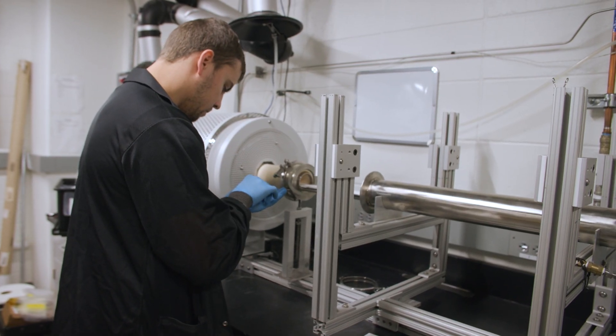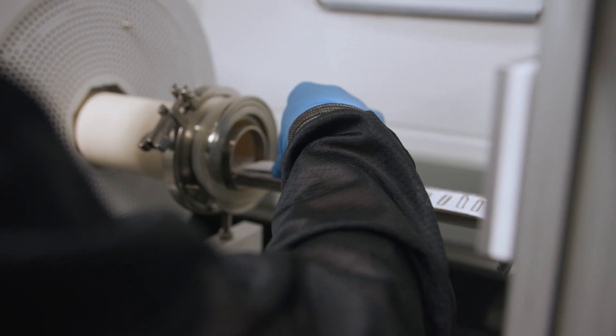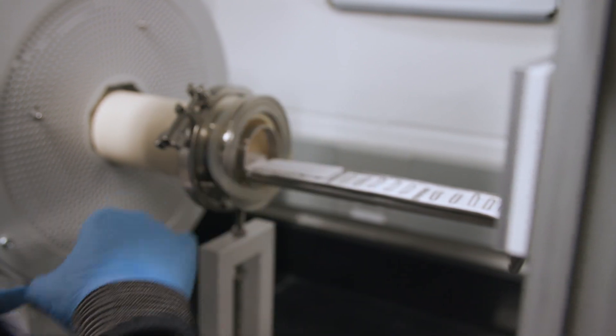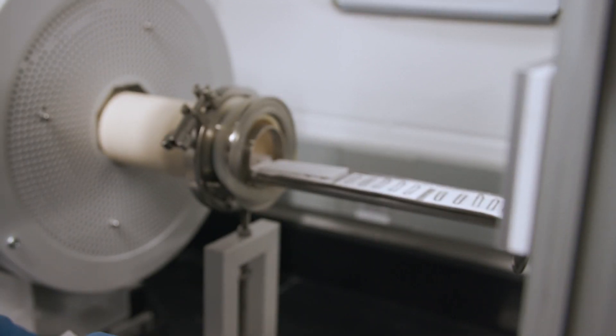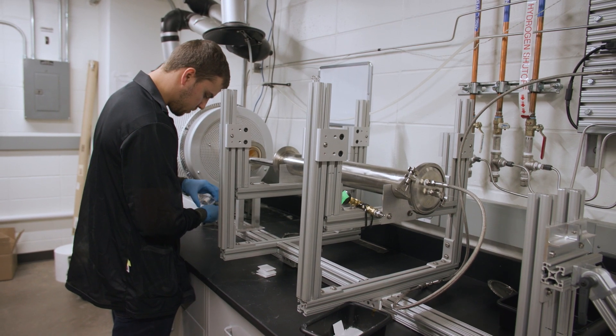Some of the best magnetic field measurements are taken by an instrument called a fluxgate magnetometer, which was originally designed as a military sensor for finding land mines and sensing submarines. We use them for civilian applications like understanding currents and electricity in near-Earth space. Part of what we do at the University of Iowa is rediscovering and improving how to make these very precise magnetic field measurements.